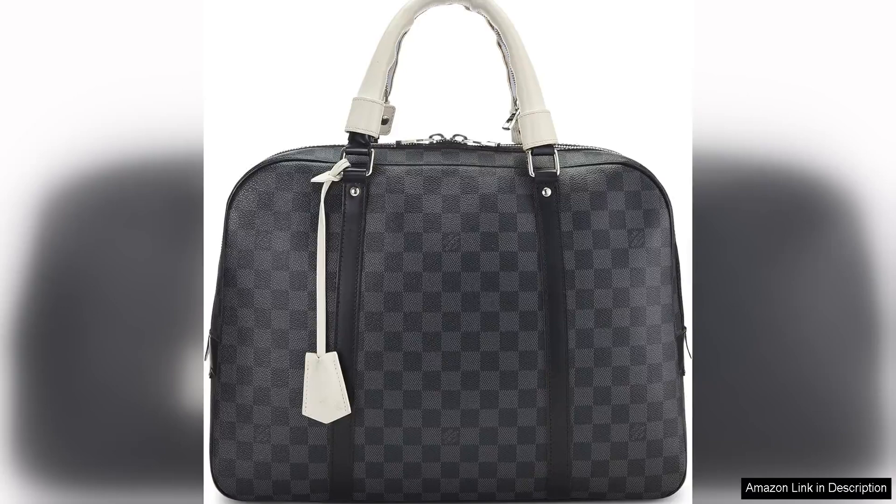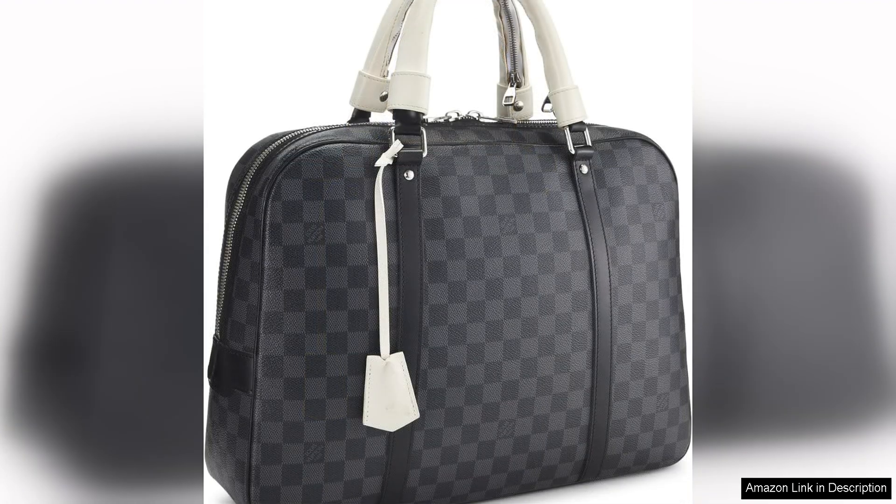Crafted from Louis Vuitton's iconic Damier graphite canvas with white leather trim, this pre-loved briefcase exudes sophistication and luxury. The exterior features the classic Damier graphite print, giving it a timeless and versatile look suitable for both professional and casual settings. The white leather trim adds a touch of elegance and contrast to the overall design.